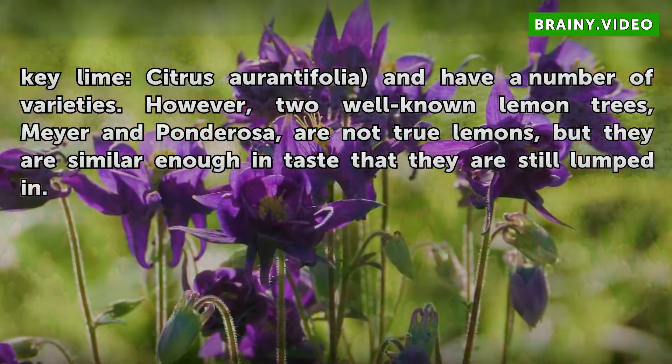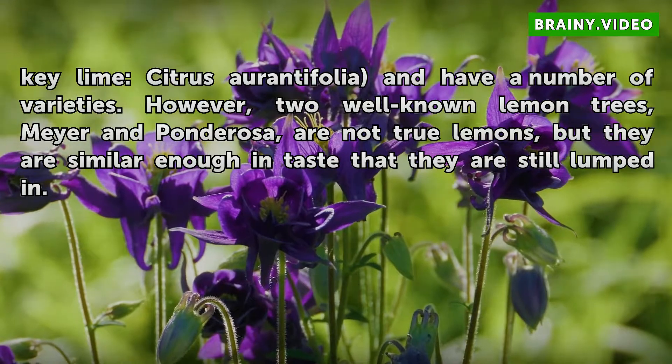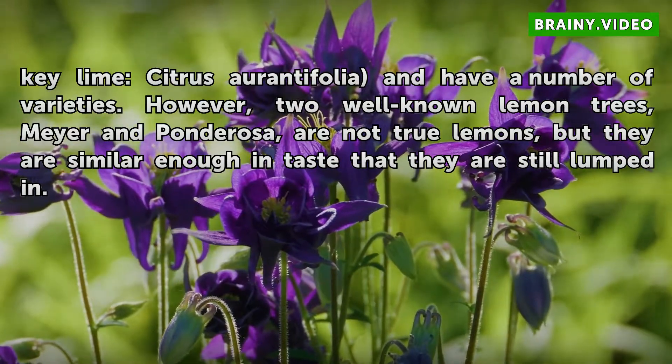However, two well-known lemon trees, Meyer and Fondrosa, are not true lemons, but they are similar enough in taste that they are still lumped in.